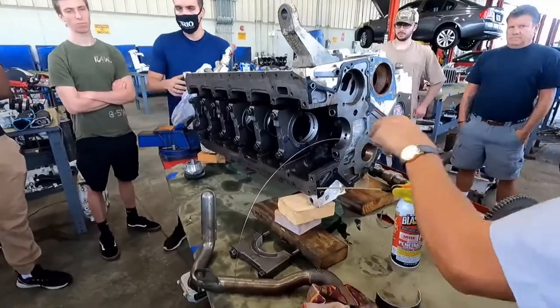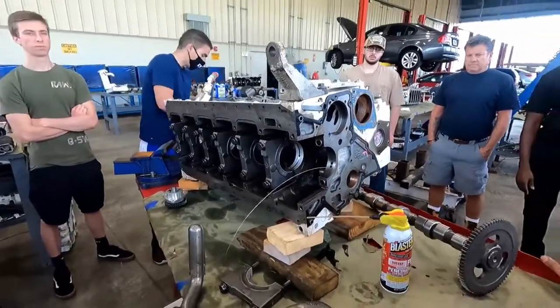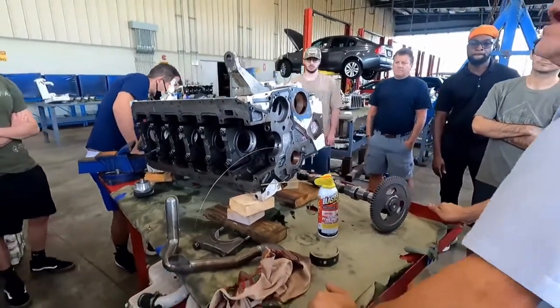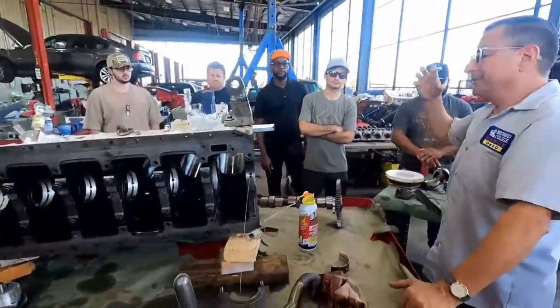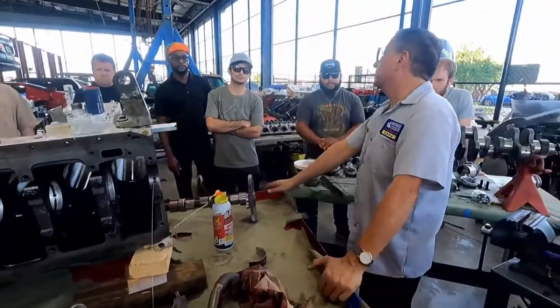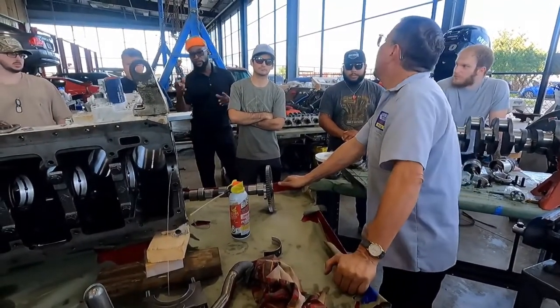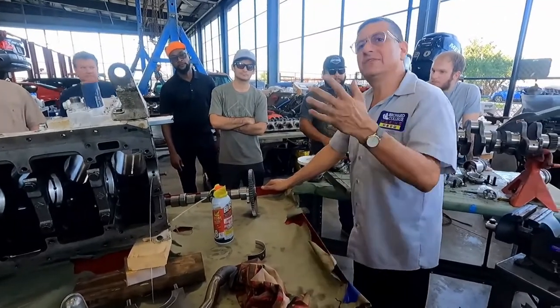What situations produce clogged cavities? Bad oil, dirty oil. And the most common: water in the oil. Of course — water in the oil. Carbon. Dirty oil. And additives.